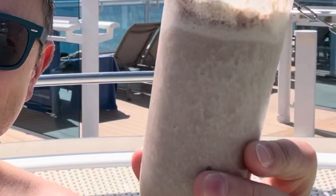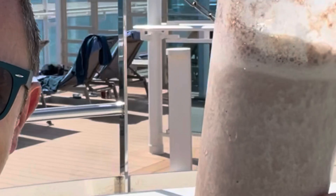Let's talk Dirty Bananas — a famous Princess cocktail. It's a blend of banana, milk, rum, Kahlua, espresso, chocolate syrup and ice. You can leave any ingredients out, but you must try getting dirty, even if it's just the once. No, these aren't free, I'm afraid.